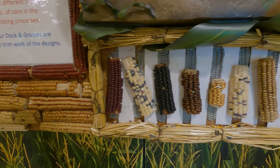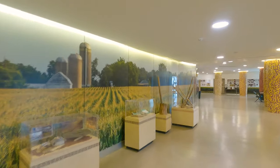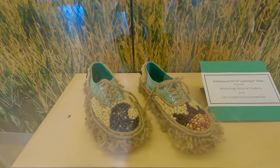So those are the 12 different kinds of colors of corn, and every year they redecorate it. Look at those cool shoes — those are big shoes. Vans.